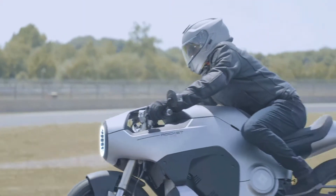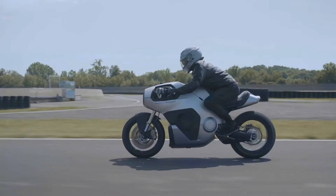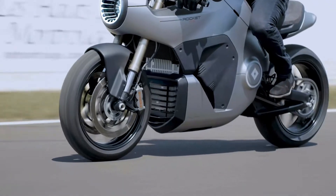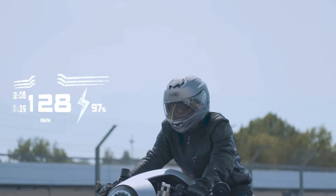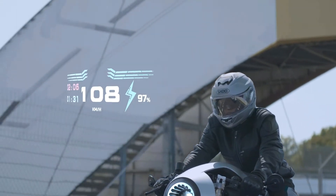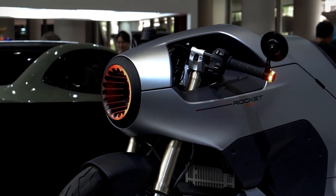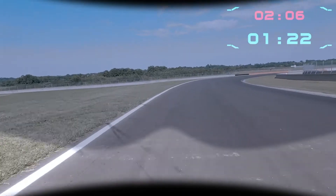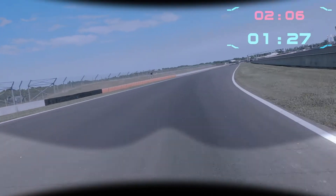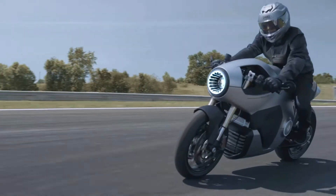The Rocket One is iLight's bold leap into the world of motorcycles, and let me tell you, they've swung for the fences here. Designed in Toulouse, France, this electric powerhouse boasts a 180-horsepower engine and a peak torque of 885 pound-feet. That's enough juice to rocket you from 0 to 60 miles per hour in just 2.6 seconds — quicker than your average sports car.